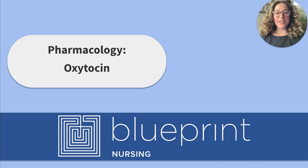Hi friends! Welcome to the Blueprint Nursing YouTube channel. My name is Abby and today we'll be reviewing the medication oxytocin, also known as Pitocin. We'll start by reviewing oxytocin, then we'll lock all of that information in by working through an NCLEX next generation style practice question together. Let's get started.